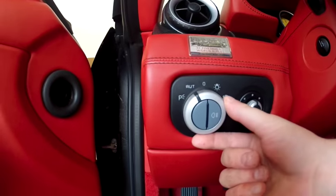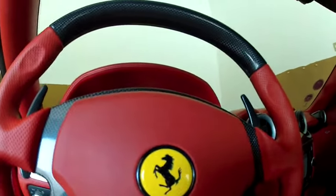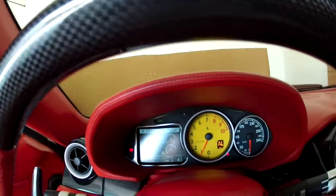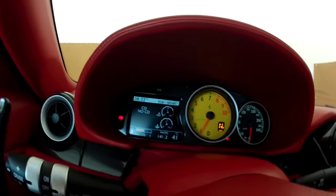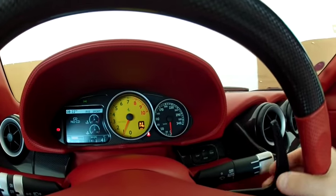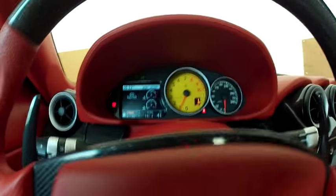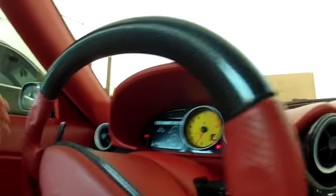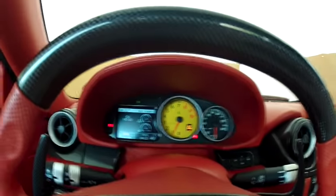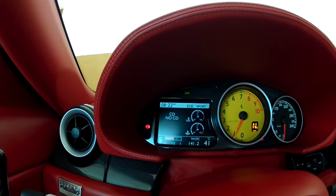Here's your light switch, and this is to adjust your side mirrors. Now we're in neutral. If you click the lever here, you're in drive. To go back to neutral, double-click both levers — it goes back to neutral. Now we're in auto mode, and here you can see F1 Sport.